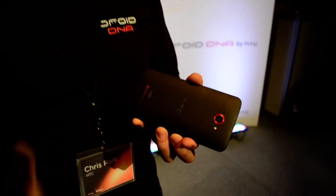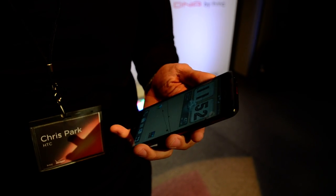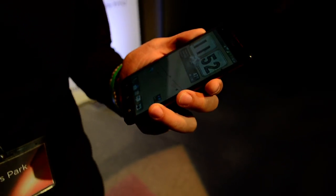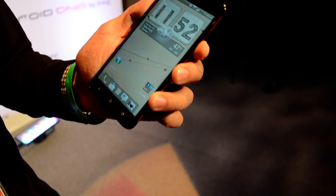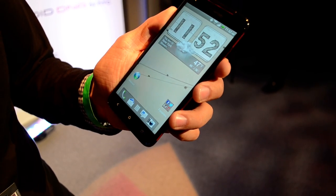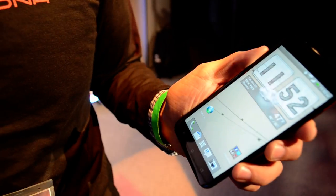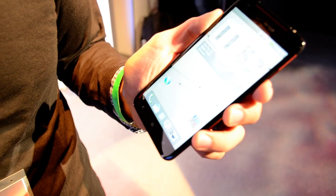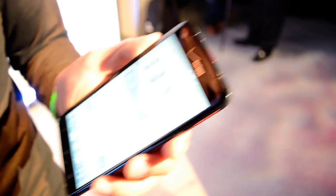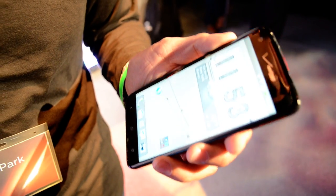It's a single unibody polycarbonate design. It also has the latest technology from Qualcomm — powered by a quad-core LTE chipset, which is the first that combines all the latest in terms of performance. This has the Snapdragon S4 Pro processor from Qualcomm, 2 gigabytes of RAM, and the latest from Google: Jelly Bean Android operating system combined with Sense 4 Plus — the latest from Sense, Google, and Snapdragon, all wrapped in this Droid brand.